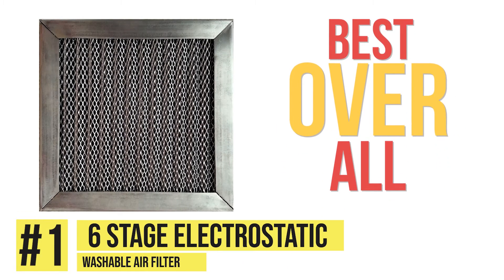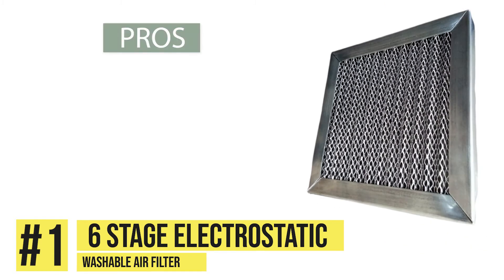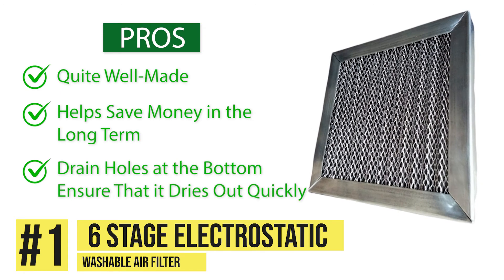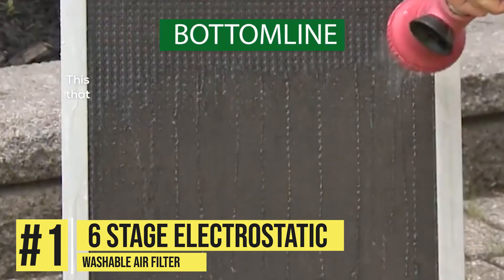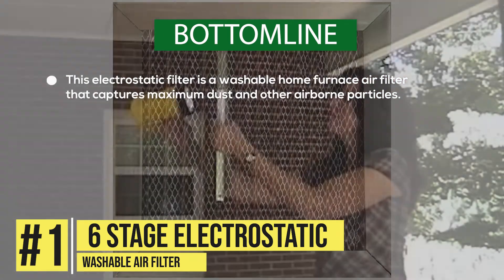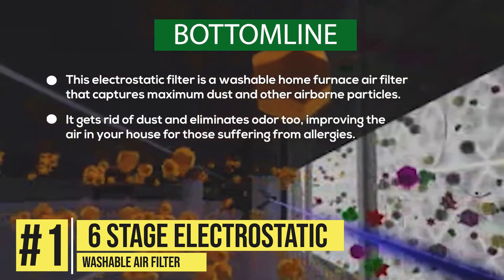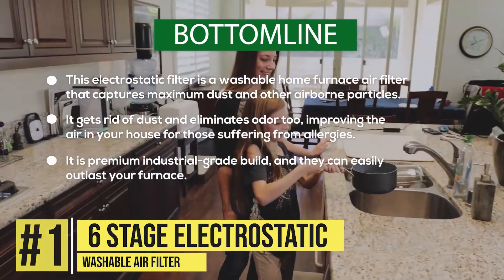Best overall: 6-stage electrostatic washable air filter. The 6-stage electrostatic washable air filter is a combination of woven, unique high-loft polypropylene that is enclosed either in a 1-inch or 2-inch metal frame. We noticed some of its pros are it's quite well made, it helps save money in the long term and drain holes at the bottom ensure that it dries out quickly. One of its cons is that it's not so efficient at trapping dust. Bottom line, this electrostatic filter is a washable home furnace air filter that captures maximum dust and smoke and other airborne particles. It gets rid of dust and eliminates odor too, improving the air in your house for those suffering from allergies. And with its premium industrial grade build, it'll easily outlast your furnace.